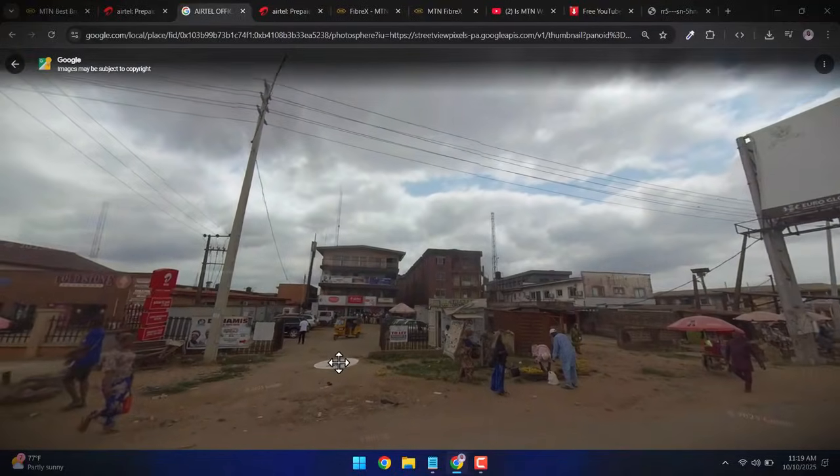A cousin of mine came visiting and when she was going, she took the Airtel 5G router along — you know how cousins can be. So I decided to go to the Airtel office to get a new Airtel 5G router. Getting to their office, I saw this device sitting on their counter, and when I asked about it, it turned out to be an outdoor unit.